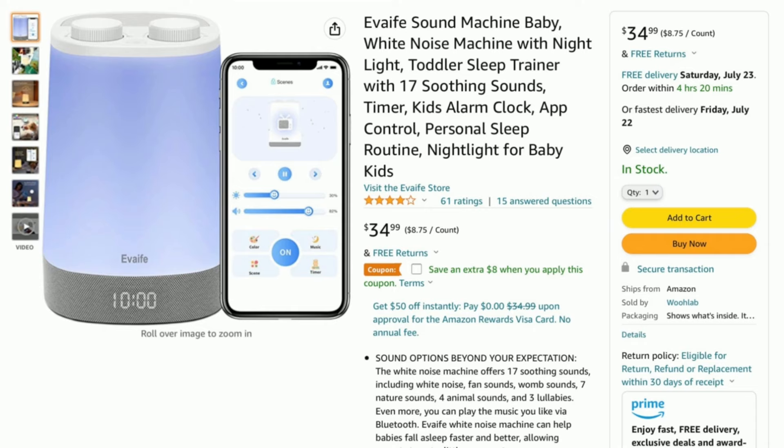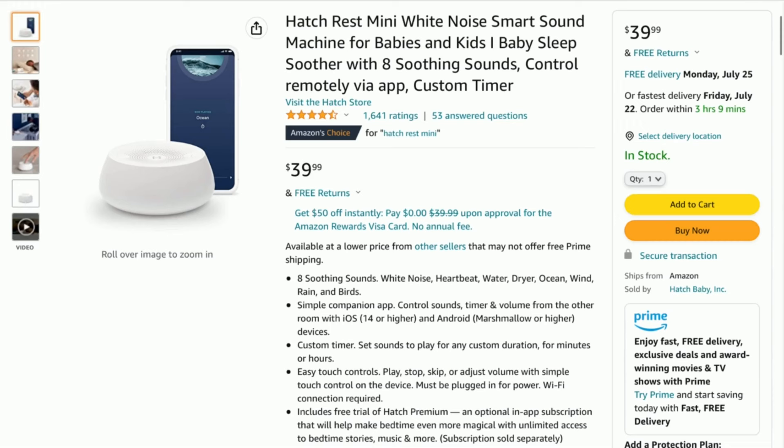A comparable item to the Hatch is the Eva Life Sound Machine, right around $39. It is a nightlight, a sound machine, has a digital clock built right into it, a time-to-rise alarm, and also has the app function as well. So it is almost half the price, but you get the clock added, which is something you would have to pay for with the Hatch Rest Plus — that's right around $90.